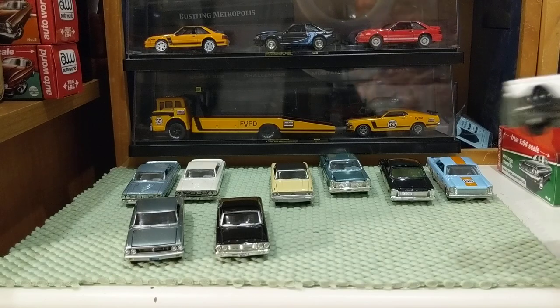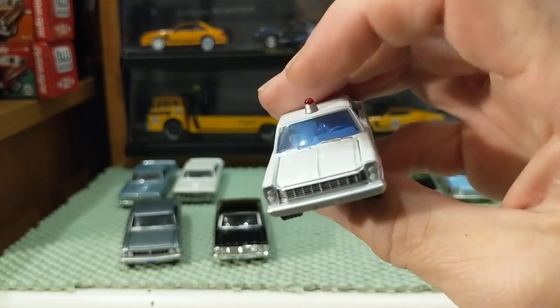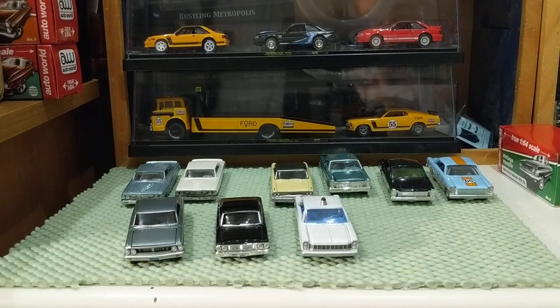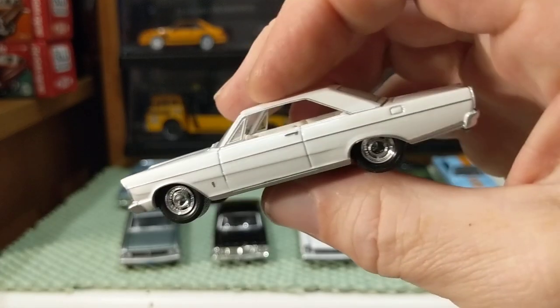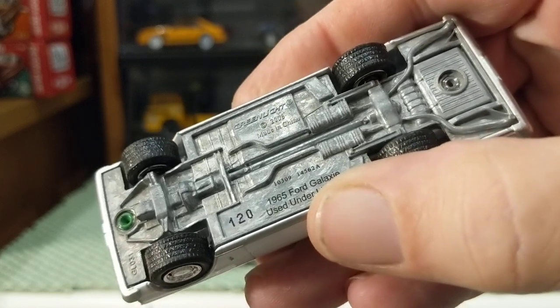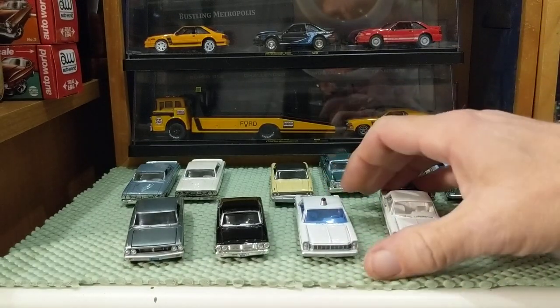I've also shown my Greenlight '65 Galaxies — this one from the Country Roads Ohio police car series. This one I bought loose so I don't know what series it's from. It's an older Greenlight, low number, around 120, '65 Galaxie.